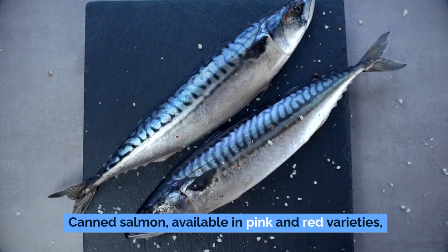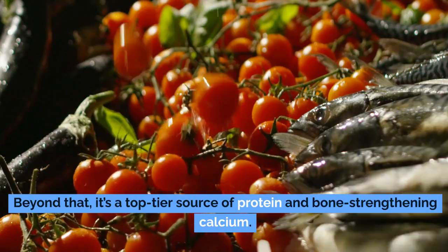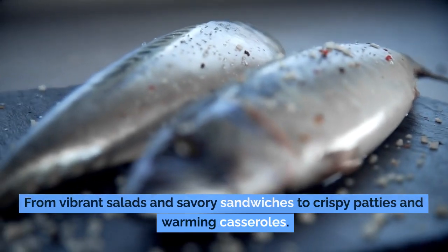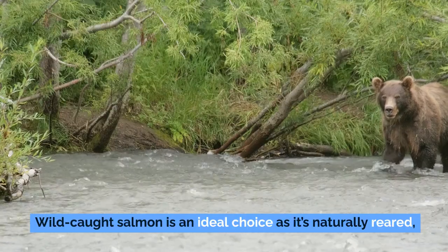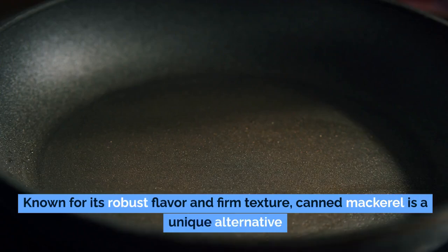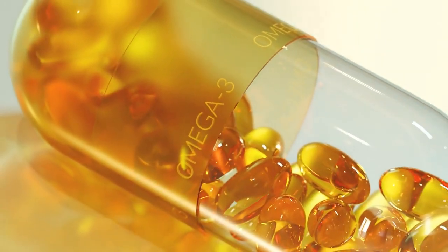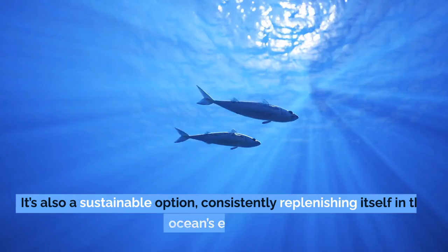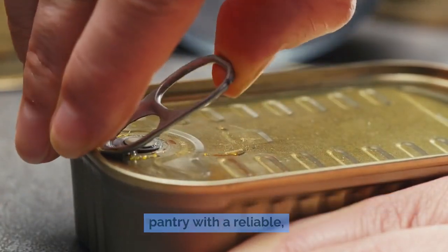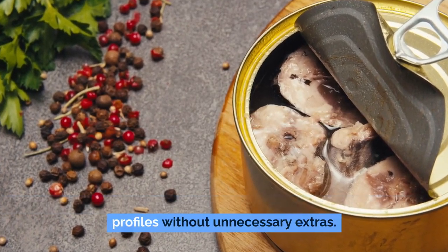Canned salmon, available in pink and red varieties, is legendary for its omega-3 content — a nutrient linked to heart and brain health — and is also a top-tier source of protein and bone-strengthening calcium. It's a perfect addition to salads, sandwiches, crispy patties, and casseroles. Wild-caught salmon is ideal as it's naturally reared, minimizing exposure to contaminants. Don't forget mackerel — known for its robust flavor and firm texture, it delivers hefty doses of omega-3s, protein, vitamin D, and vitamin B12, and is also a sustainable option. Canned fish, packed mostly in water or olive oil, retains healthy profiles without unnecessary extras.